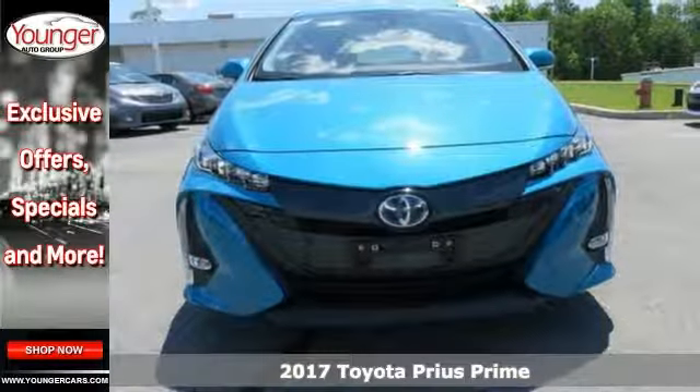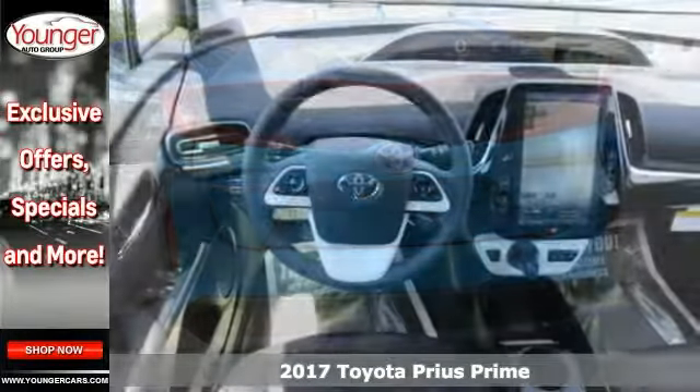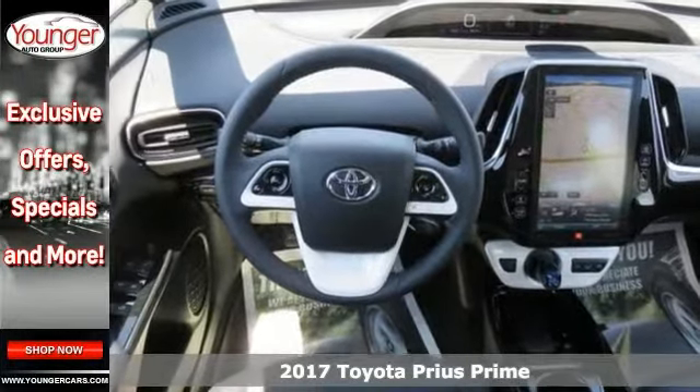You'll be the talk of the town when you roll down the street in this fantastic 2017 Toyota Prius Prime Advanced. Sleek and sporty with plenty of style.